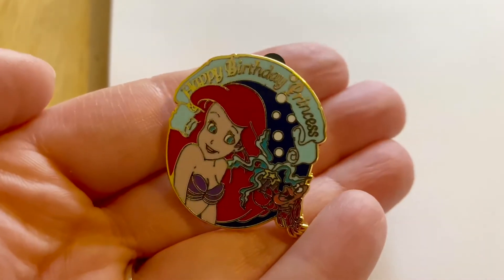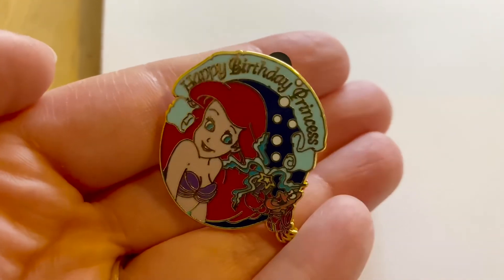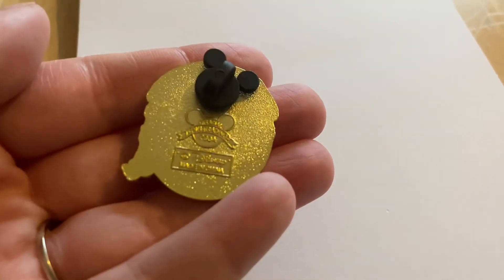The next two pins are also special because I'm filming this on the 1st of February and my 30th birthday is this Friday the 5th. I wanted to get some birthday style pins — so two of them have arrived. The first one is again the Little Mermaid from a series called Happy Birthday Princess. This is the Ariel one — it has Sebastian there and Ariel is coyly looking at him. It's just a really sweet little pin and these are from 2004, that's when the series was.